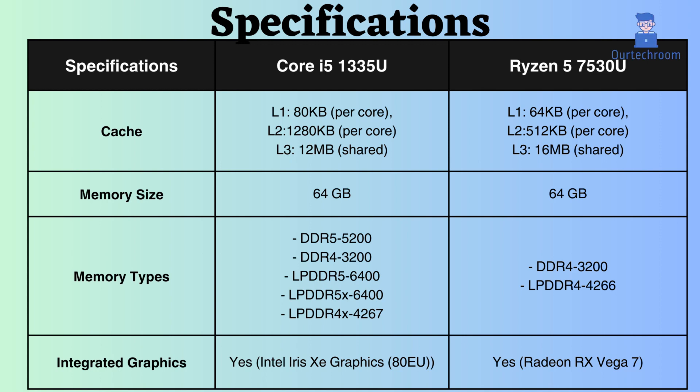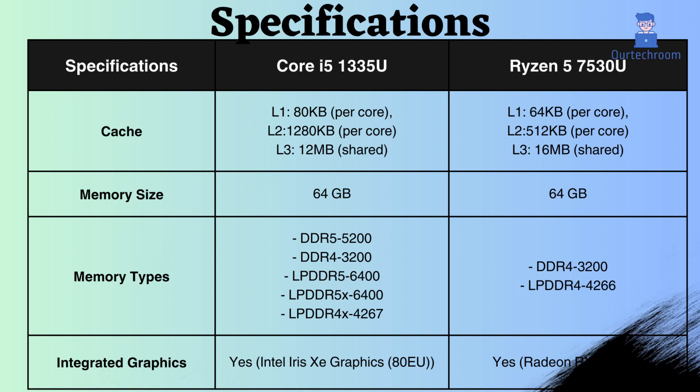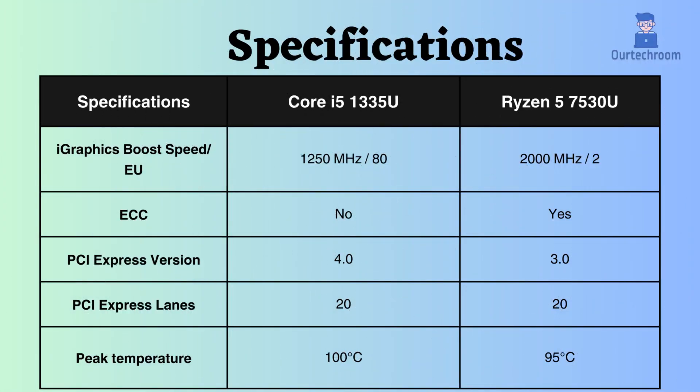Both processors feature integrated graphics cards. Despite the Ryzen having a higher boost frequency, Intel possesses more execution units — 80 compared to two for Ryzen — potentially providing Intel with a slight advantage in graphics performance.